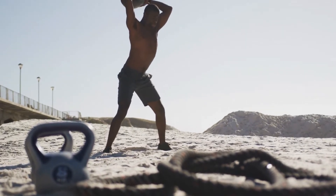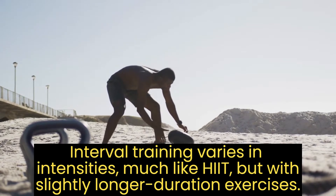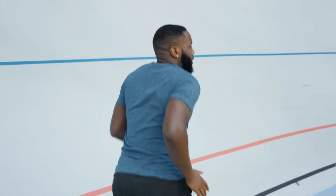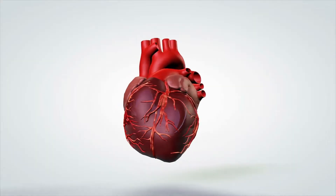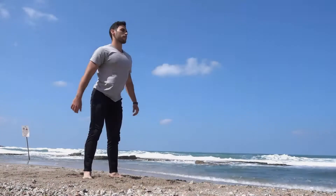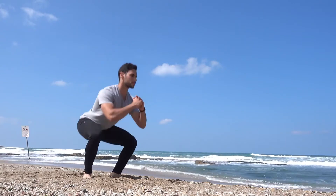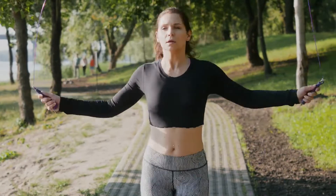Interval training varies in intensities much like HIIT, but with slightly longer duration exercises. For instance, if you want to run, you might sprint for 20 to 30 seconds before slowing down and walking for two minutes. Pick two intensities per interval — often one at 85 percent and the other at 60 percent of your maximum heart rate. Alternating between the two intensities results in greater calorie burning and greater energy output.